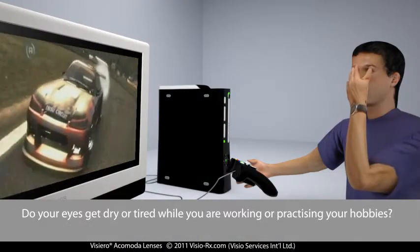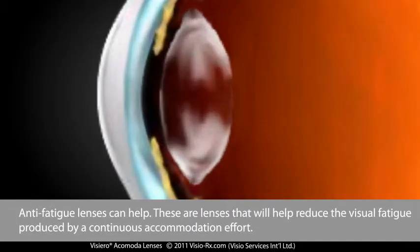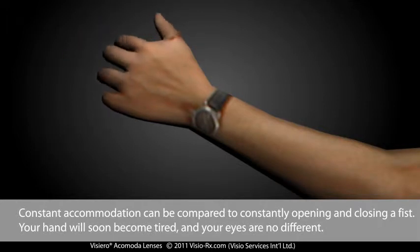Do your eyes get dry or tired while you're working or practicing your hobbies? Anti-fatigue lenses can help. These are lenses that will help reduce the visual fatigue produced by a continuous accommodation effort. Constant accommodation can be compared to constantly opening and closing a fist — your hand will soon become tired, and your eyes are no different.